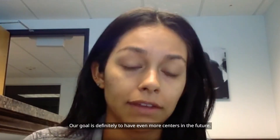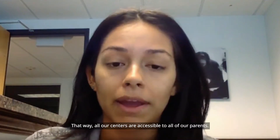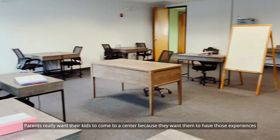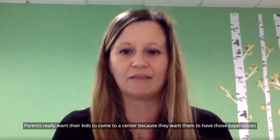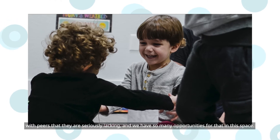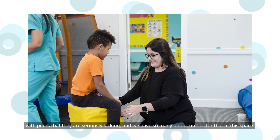Our goal is definitely to have even more centers in the future, so that all of our centers are accessible to all of our parents. Parents really want their kids to come to a center because they want them to have those experiences with peers that they are seriously lacking, and we have so many opportunities for that in this space.